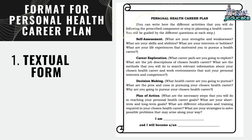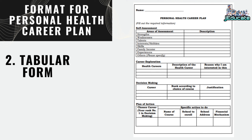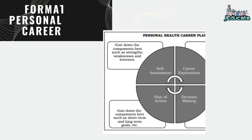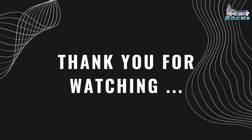Format for personal health career plan: Number 1, Textual form; Number 2, Tabular form; Number 3, Graphical form. I hope you liked our video presentation. See you again in our next video. Thank you for watching!